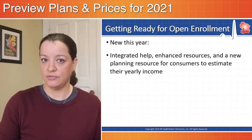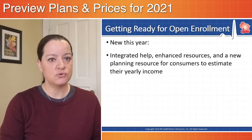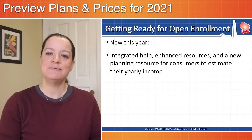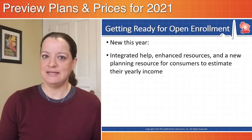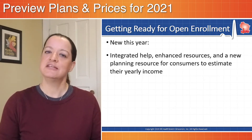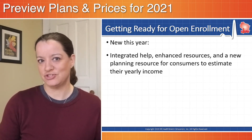New this year on healthcare.gov will be some integrated help features, some enhanced resources, and a new planning resource for consumers to help estimate their yearly income. The Centers for Medicare and Medicaid Services said they take consumer feedback seriously — if there are features people are interested in seeing, make sure you comment about that, and hopefully it could be integrated in future shopping years.